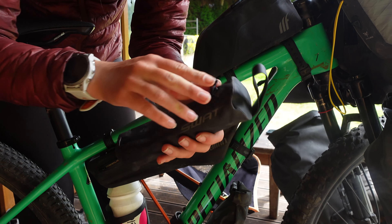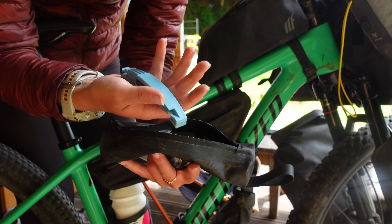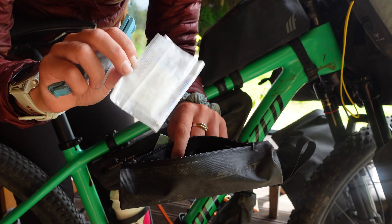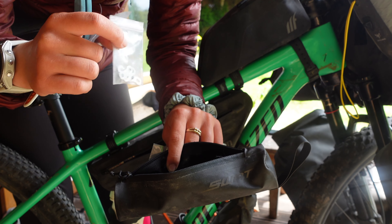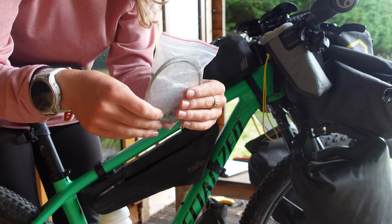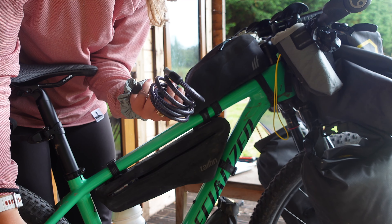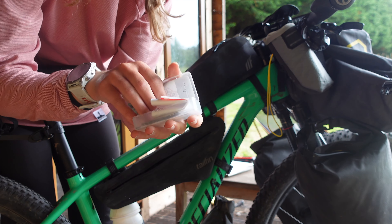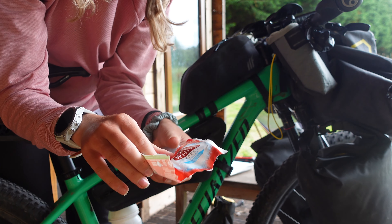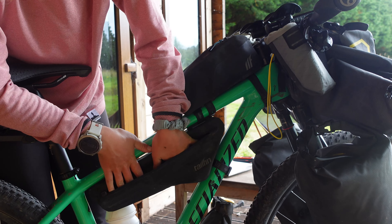I also have a small pouch with all the essentials: a spare derailleur hanger, tyre levers, spare brake pads, spare bolts for my panniers, a repair kit, chain links, spare valves, a spoke key, a gear cable, and a bike lock — though it's really chunky and I might replace it. I also took a toothpaste wrapper as a tyre boot in case my tyre wall tore, plus chain lube.